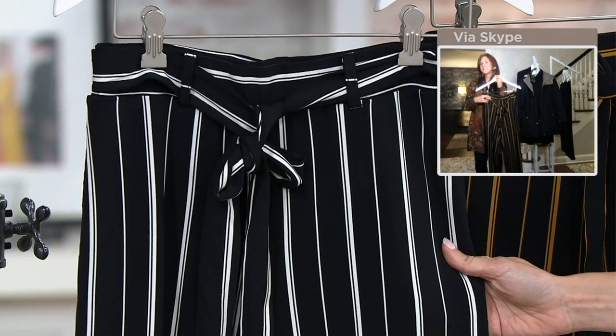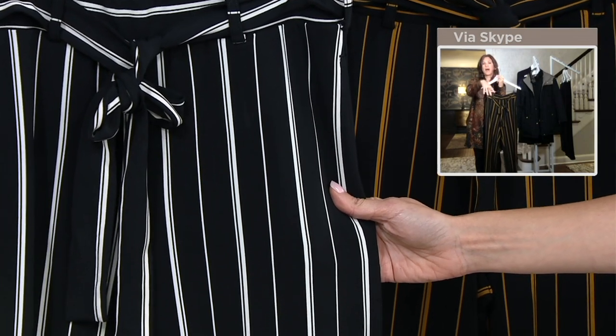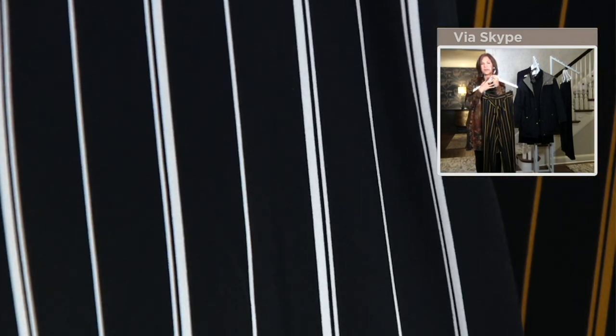A turtleneck would look amazing with these. Stunning. A cashmere turtleneck. The black and the white with that striping — you could do a red on top. You don't have to do just black. Do a color on top — that would be so cute.